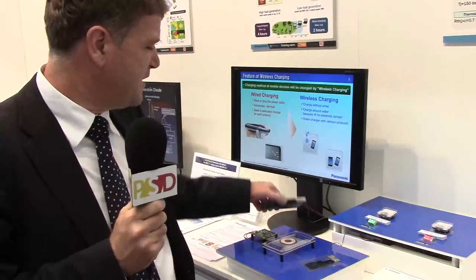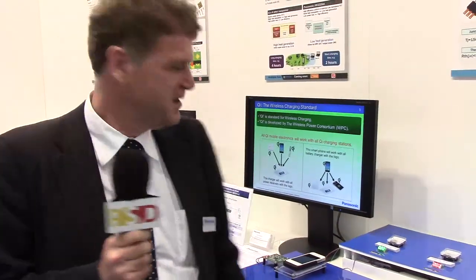Even though we demonstrate here with a mobile phone, wireless power is not restricted to mobile phones only. There is a variety of industrial and automotive applications, especially applications where you need completely sealed products — here wireless power is very interesting.